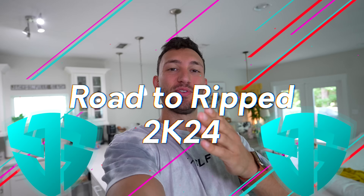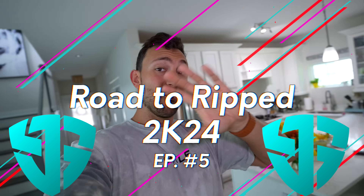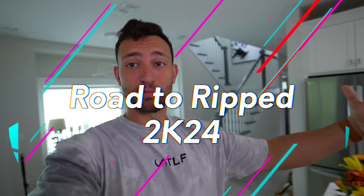What is going on guys, Joey Sucks here. Welcome to today's video — welcome to the channel if you're new, welcome back if you've been here before. Most importantly, welcome to Road to Rip episode number five. We got a lot to cover. There's been some ups, there's been some downs, quite a bit to talk about.